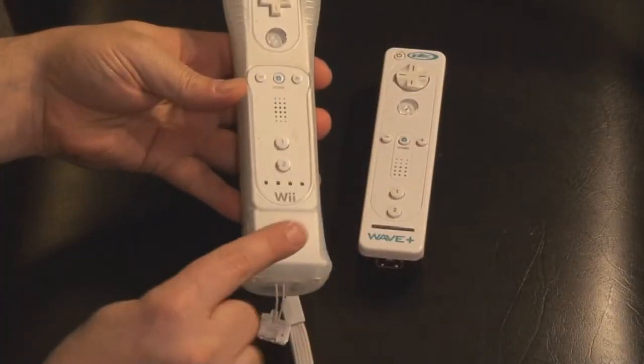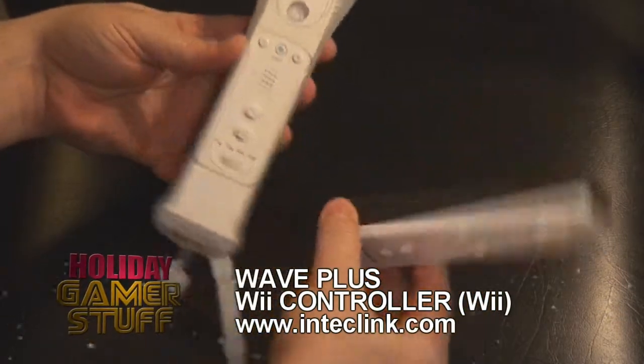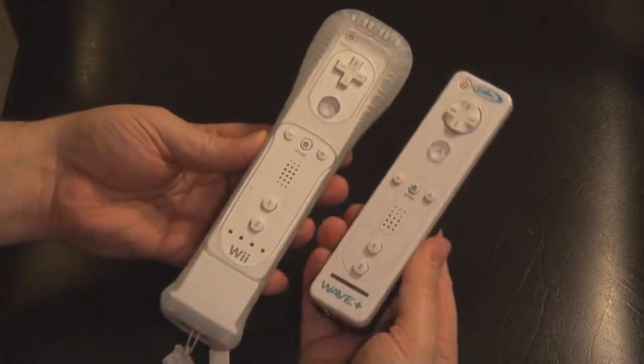Intech has some cool accessories for all three consoles. First off, here's the one for the Wii. Remember when the Wiimote got the Wiimote Plus dongle that goes in the bottom? The technology is already built into this Wiimote, so you don't need the dongle, and it stays the same size as the original.